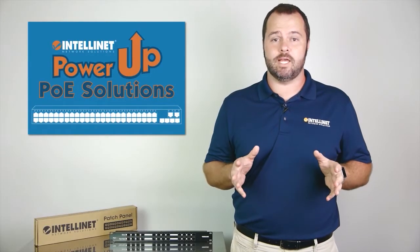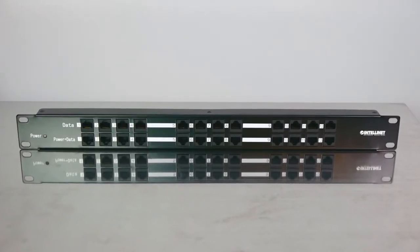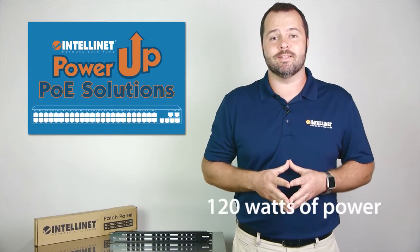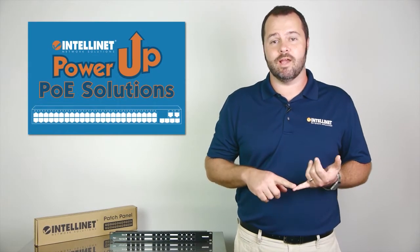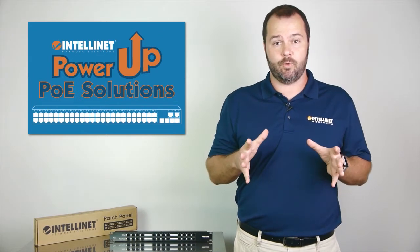We call it a patch panel, but think of it more as 12 PoE injectors with 12 data in and then 12 data and power out ports. A total of 120 watts powers PoE equipment like voice over IP phones, IP cameras, wireless access points, and more, all within your existing network.